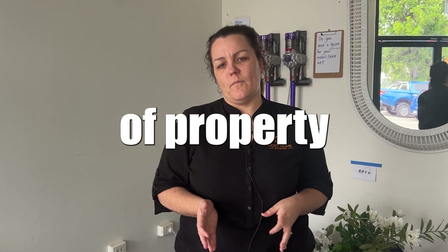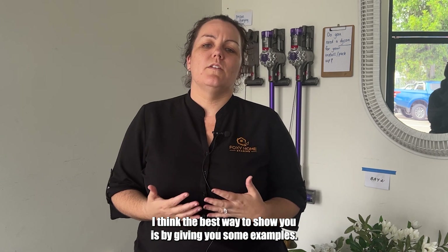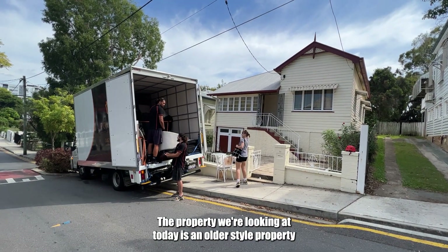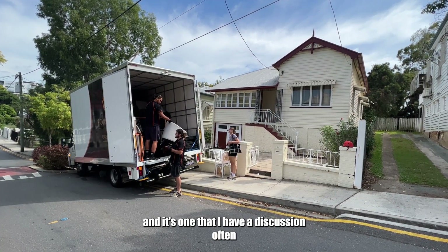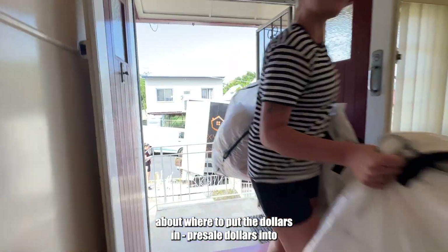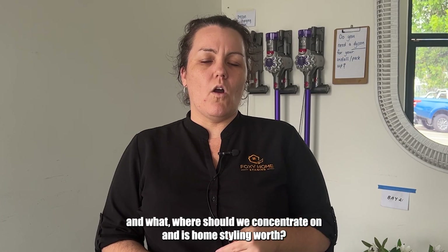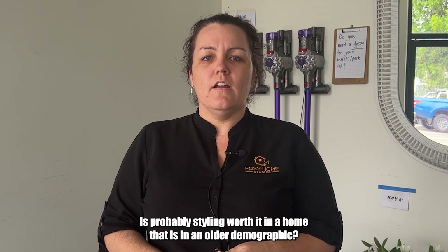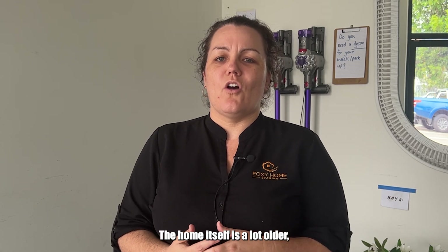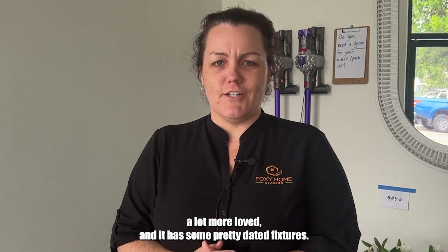What is the right style of property that will benefit from property styling? The best way to show you is by giving you some examples. The property we're looking at today is an older style property — one where I often have a discussion about where to put the pre-sale dollars and whether home styling is worth it in a home that is older, more loved, and has some pretty dated fixtures.